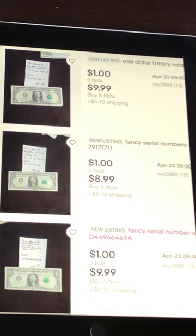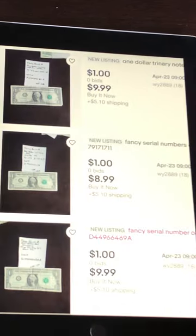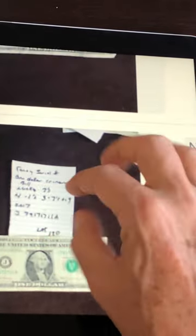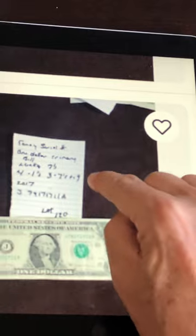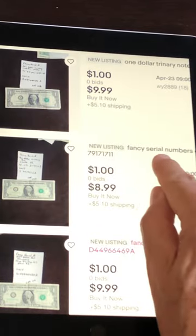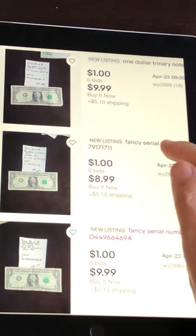On these three, they're way too far away. They put all the details — trinary, four ones, three sevens, a nine — on a piece of paper next to the bill. But the algorithm doesn't pick up what you put on a piece of paper. The algorithm picks up what you put in the description field. So make sure you're putting all the important details in the description, not on a handwritten note next to the item.